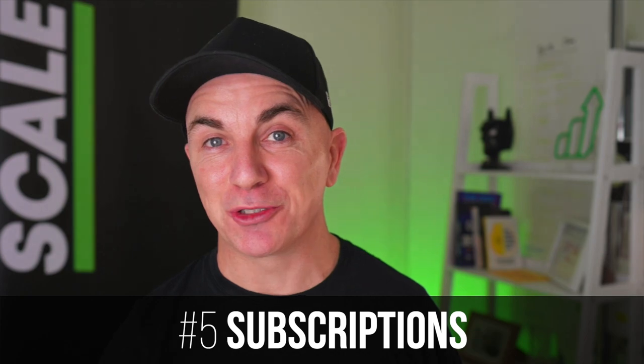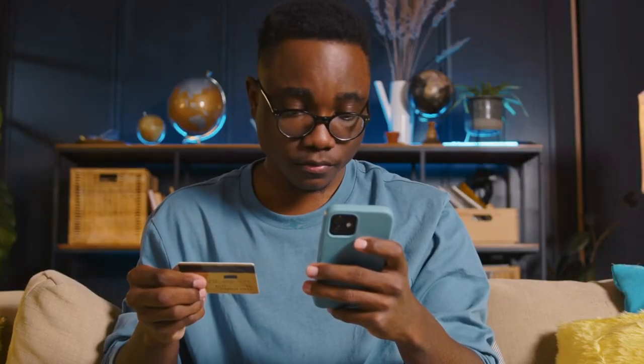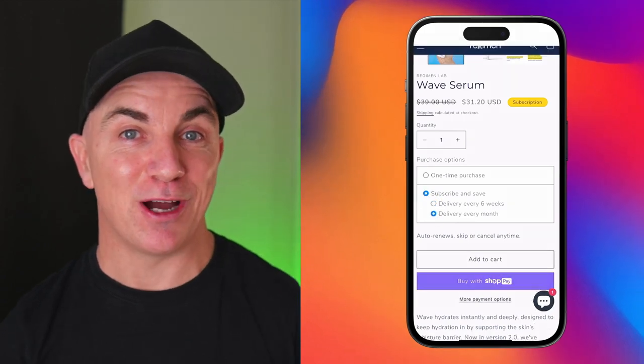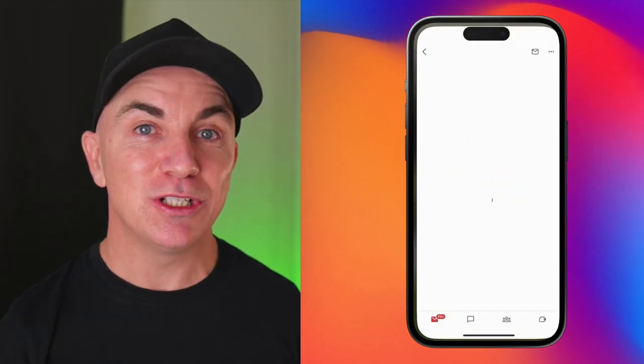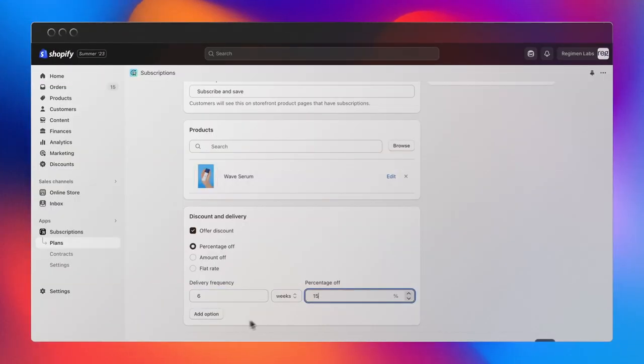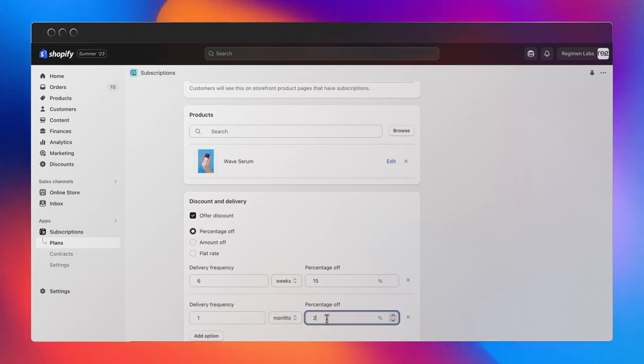Number five is a big one — it's called Subscriptions. A lot of stores love subscriptions because it allows recurring revenue from customers. Usually Shopify stores have had to use a third-party app for this, but now Shopify have built it directly into the platform for free. It's really easy to set up: you create a subscription, determine how frequently you want to offer it and the price, then list it on your product page so a customer can either buy it one time or recurring. This means you can continue to sell products without having to get new customers. It's currently in beta, so you'll have to sign up for early access.